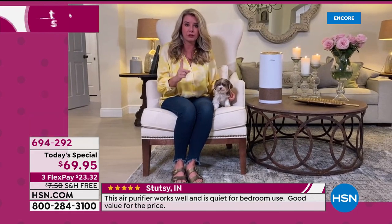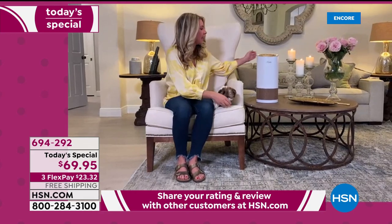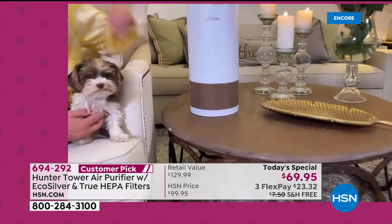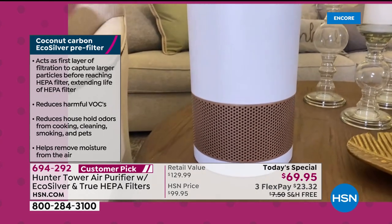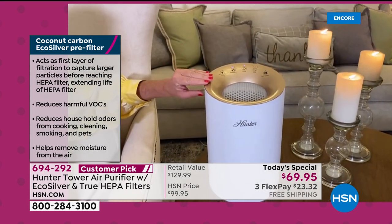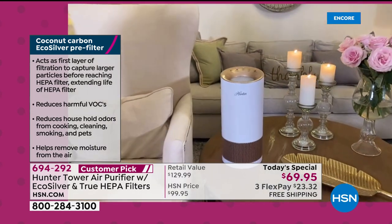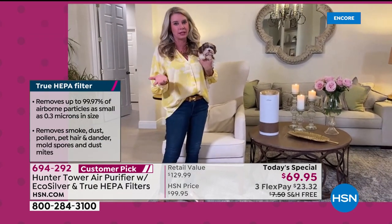Plus, true HEPA filtration — true HEPA means the best of the best, the best that money can buy. The intake is 360 degrees, so it is grabbing air from the front, the back, the side, and everywhere, giving you the purest air. This is the rose gold — I love this in my living room because I accent with gold. No matter what color you get, I recommend getting the color you want early, because like I said, we sold out of that aqua early on.